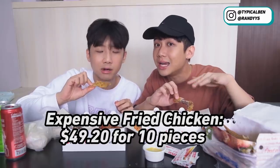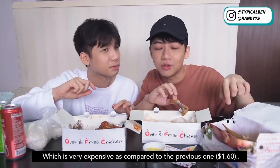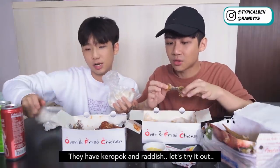So this fried chicken is about $49.20, so one chicken is about $4.90, which is very expensive compared to the previous one which is only $1.60 per piece. But this one comes with side dishes as well — and drinks. They have korokopok and radish. So let's try the korokopok.